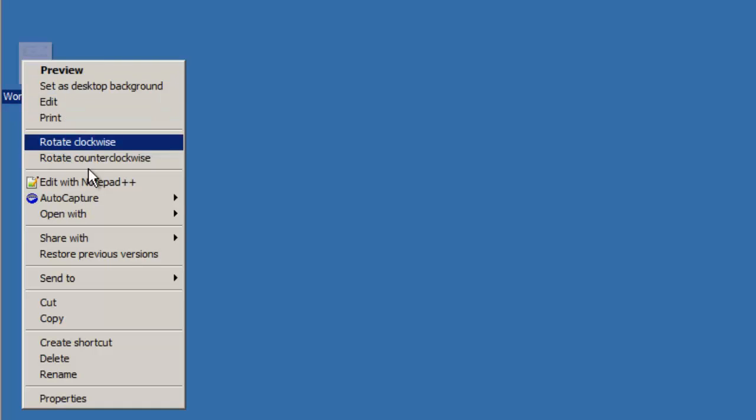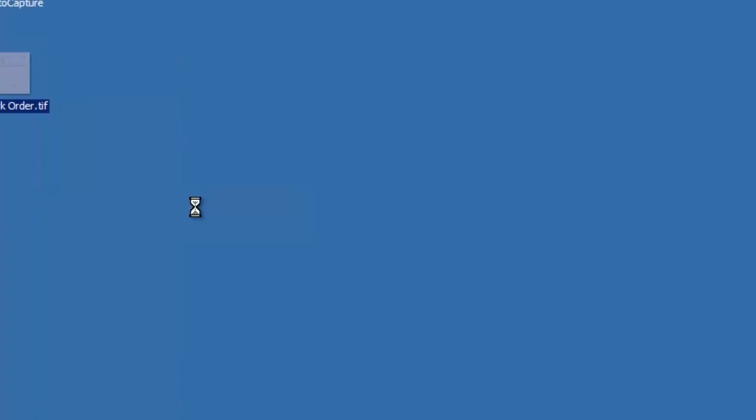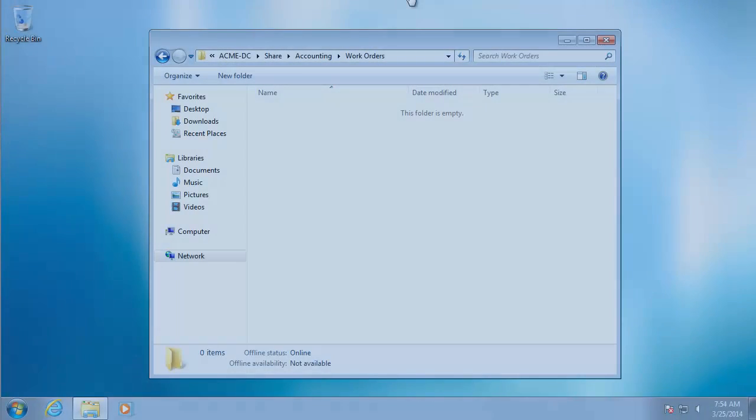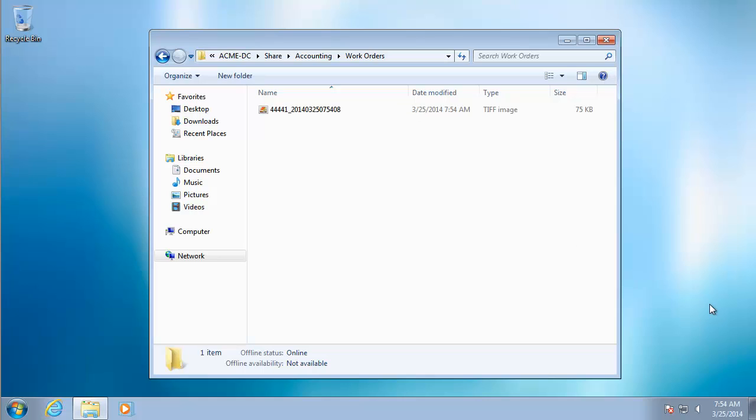Because the file Mary is working with is currently in electronic format, she is able to quickly and easily send the file over to accounting. Once submitted, it is routed to an accounting folder designated for work orders and is named automatically in the exact way needed to help ensure that files are processed efficiently and without error.